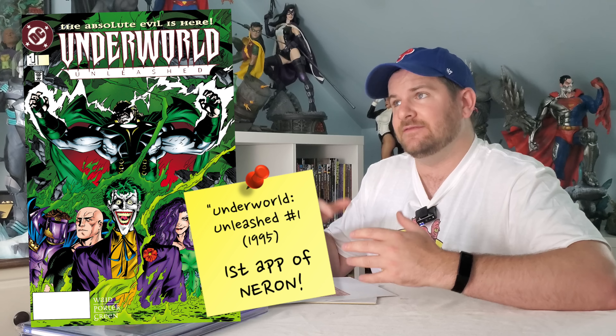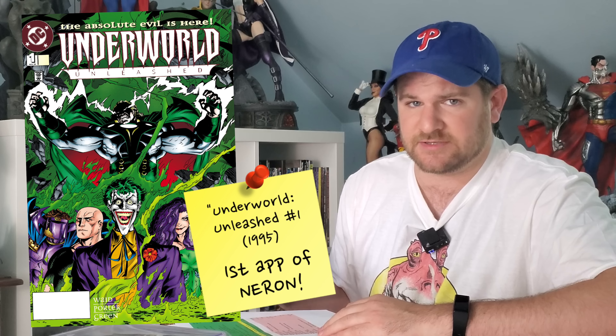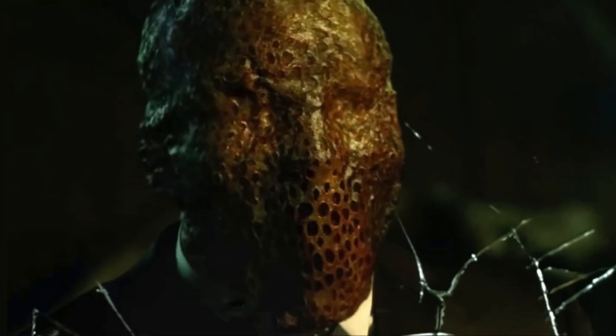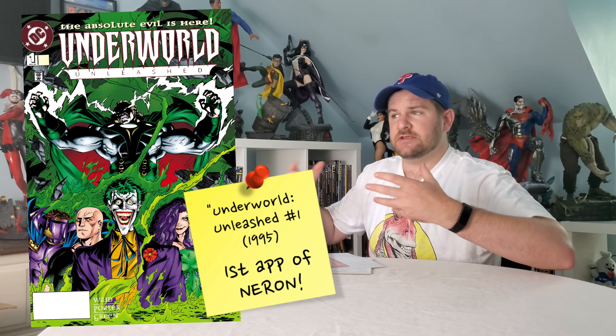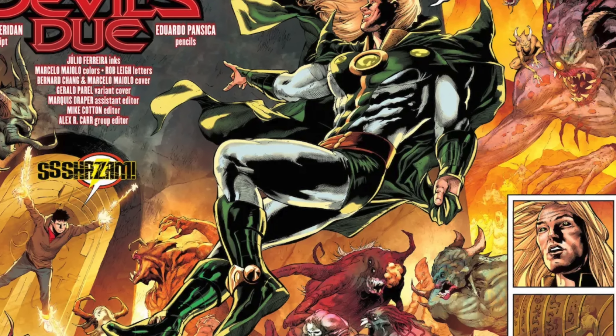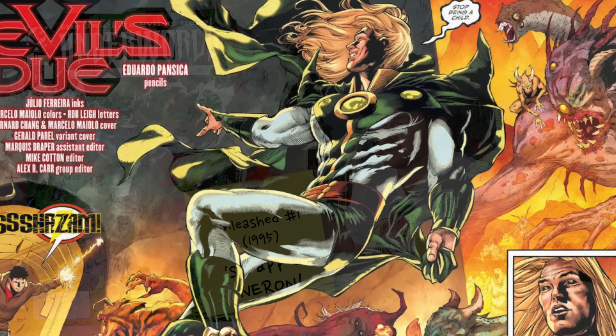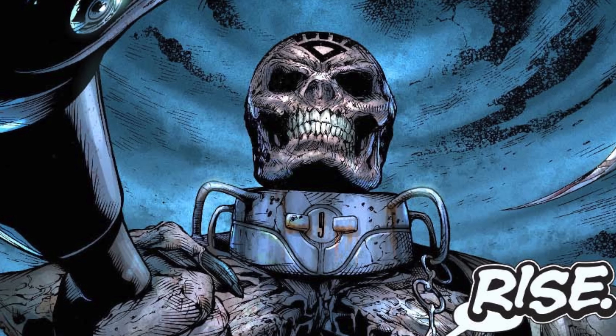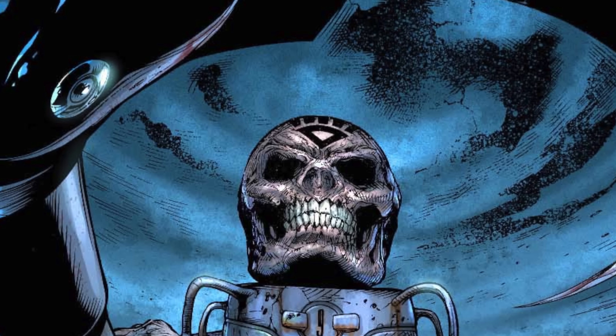Neron is one of the more powerful DC villains in the entirety of DC Comics. Just this past year, Mastodon released a song called 'Forged by Neron.' He even made it into the CW. Of all the DC villains I would call crisis-caliber, this is one that is well known, yet you can get it in 50-cent or dollar bins. One theory I have is it's a little too similar to an even bigger DC villain called Nekron — maybe that explains the confusion.